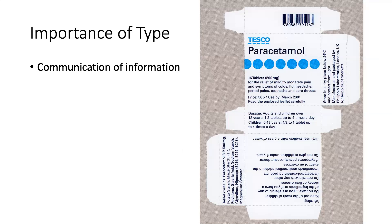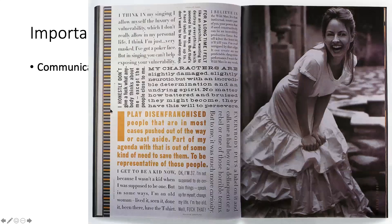Even something like a medicine container is designed and thoughtfully uses typography so you can read it very clearly - particularly when talking about medicine, it needs to be easily read. Even this magazine article about Jodie Foster does crazy things with the type but sets them off as chunks, emphasizes the design, and tells you all of her quotes.